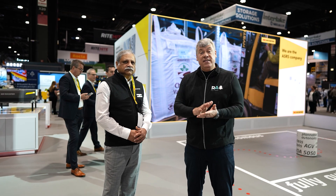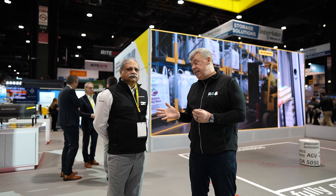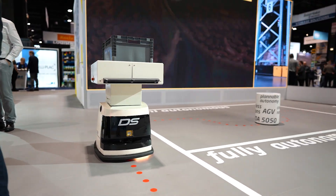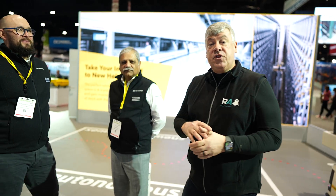We're at the SSI Schaefer booth in the South Hall — booth 1931 — with Jay. At ProMAT 2023, SSI Schaefer is strictly focused on the AGV business. They're showcasing a product line called Sally, and the key highlight is a new navigation technology being introduced here: a plannable anonymous AGV navigation system.